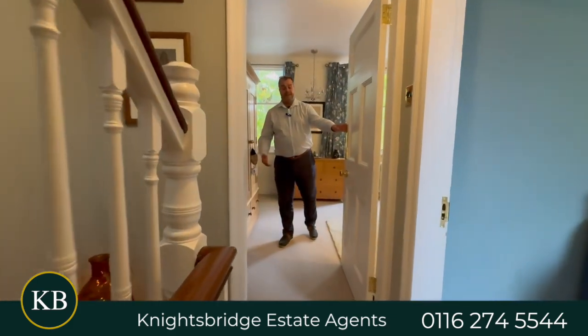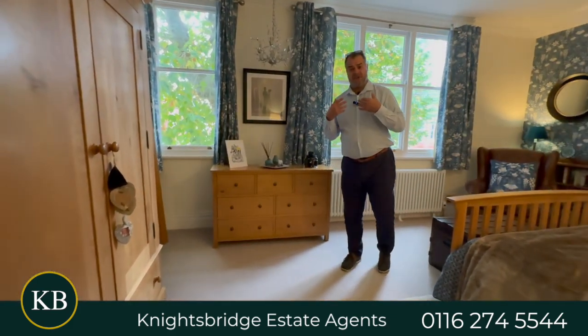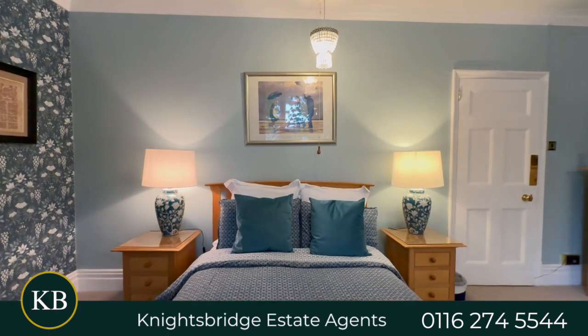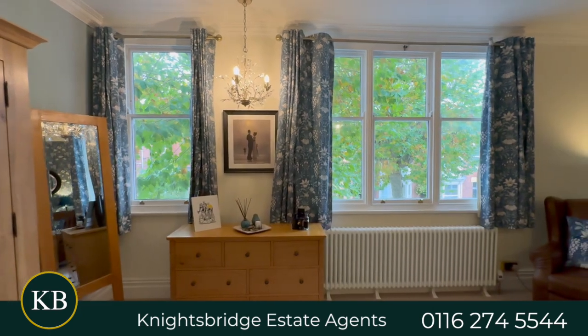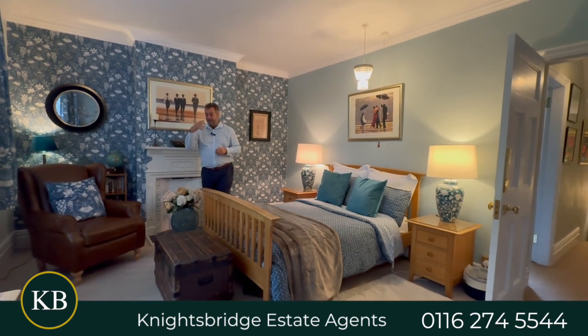Here we are on the first floor landing providing access to this lovely principal bedroom. In my opinion it's of a good size, and what I particularly like is the tall high ceilings that we also have on the ground floor. There's plenty of natural light coming through the two double glazed sash windows to the front elevation.